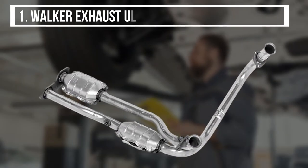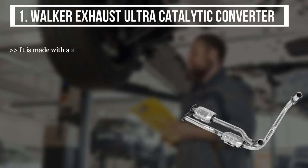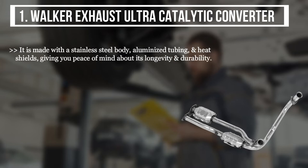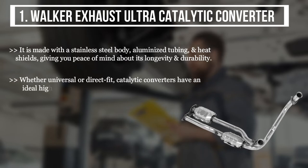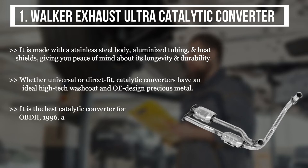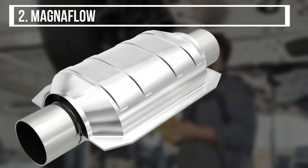The first product is the Walker Exhaust Ultra Catalytic Converter. It is made with a stainless steel body, aluminized tubing, and heat shields, giving you peace of mind about its longevity and durability. Whether universal or direct fit, it features a high-tech washcoat and OBD2 design with precious metal. It is the best catalytic converter for OBD2 1996 and newer models, with OBD2-style flanges, hangers, and brackets for strength and longevity.